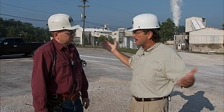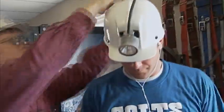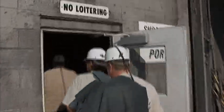Before we head on down, is there anything special we need to do? I got my helmet, but is that it? It's actually pretty dark down there, so we'll get you guys a mine light and a self-rescuer. In case of an emergency, this is the thing that will keep us alive.